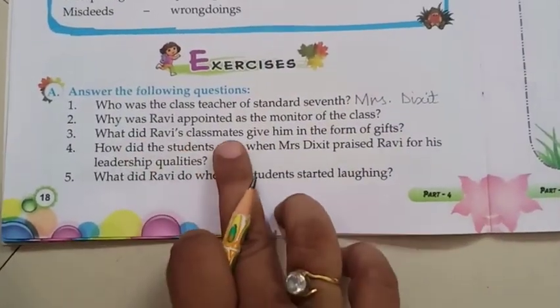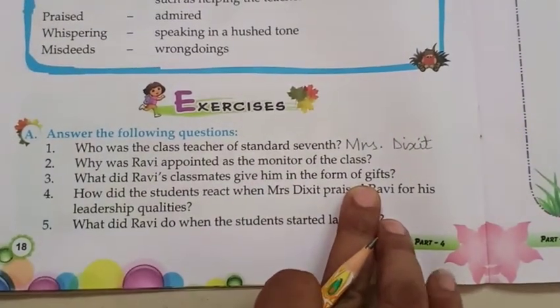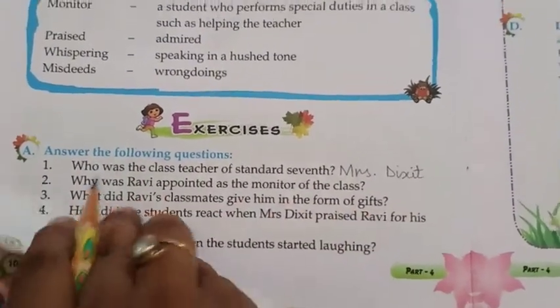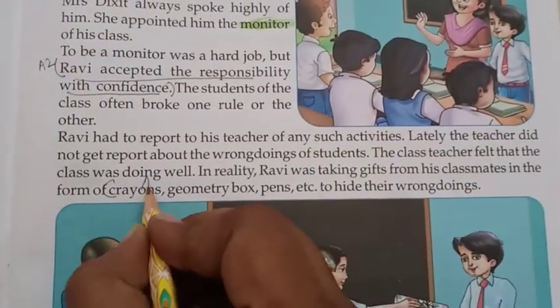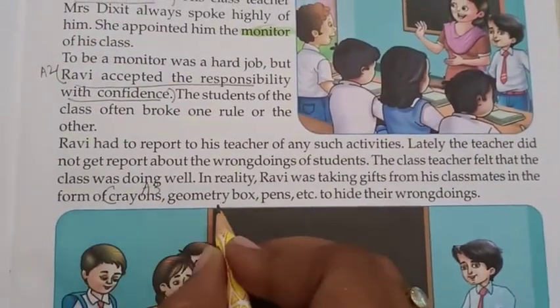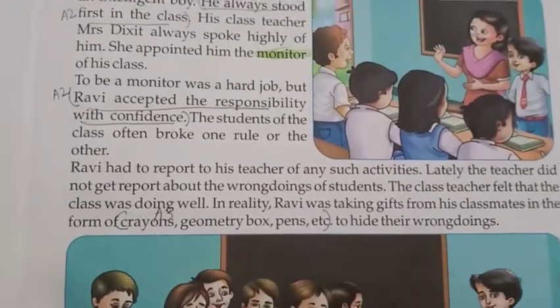Question 3: What did Ravi's classmates give him in the form of gifts? Answer: Crayons, symmetry box, pencils, etc. — all stationary items.